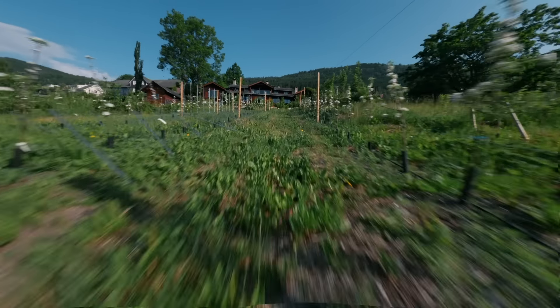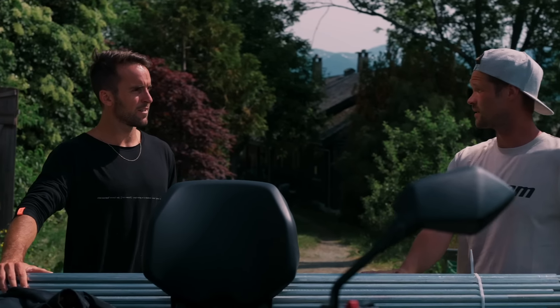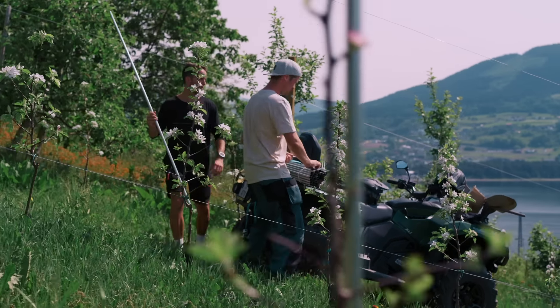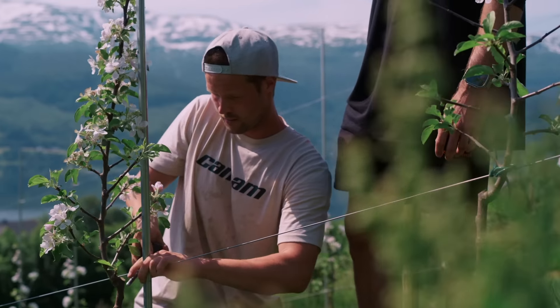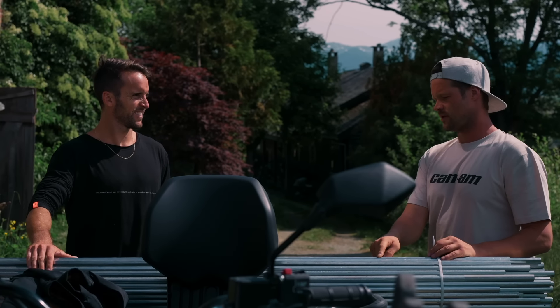That's proper heavy. These sticks we're going to put up on the support system for the new apple trees we planted a couple of weeks ago. We need one stick for every tree — so that's a lot of sticks. That's a lot of trees. Yeah, we've got about 200 we've got to do now.